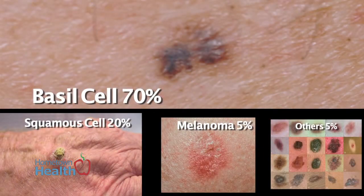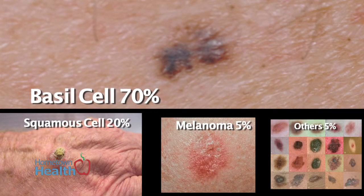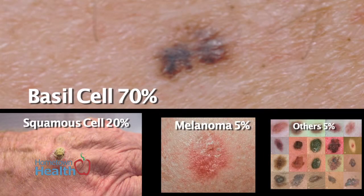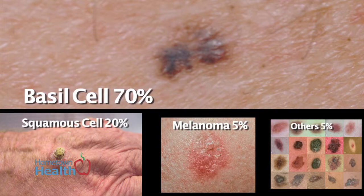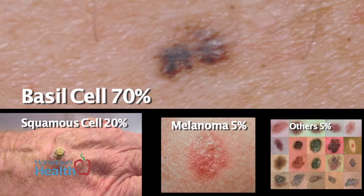The three biggies are basal cell, squamous cell, and melanoma. Statistically, basal cell is probably about 70% of all skin cancers, squamous cell about 20%, melanoma 5%, and then a hodgepodge of oddball varieties and rarities make up the remaining 5%.